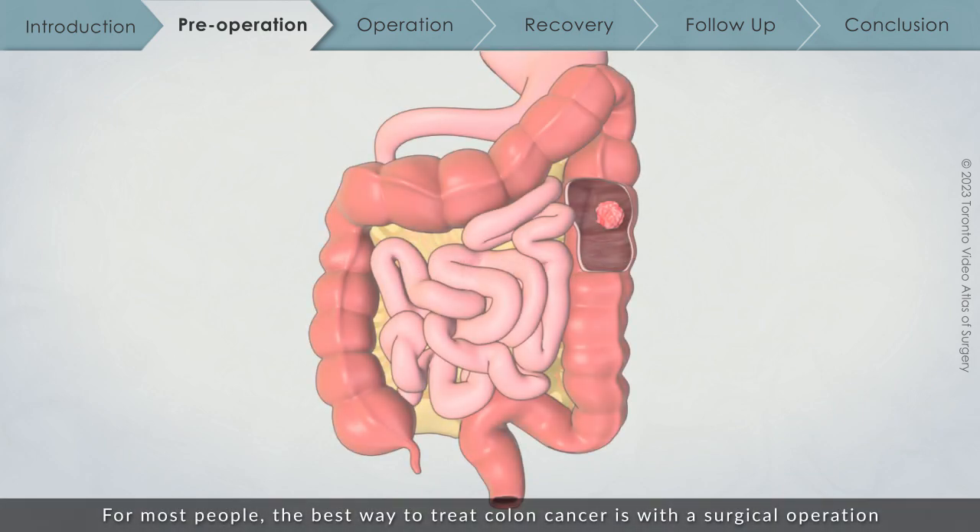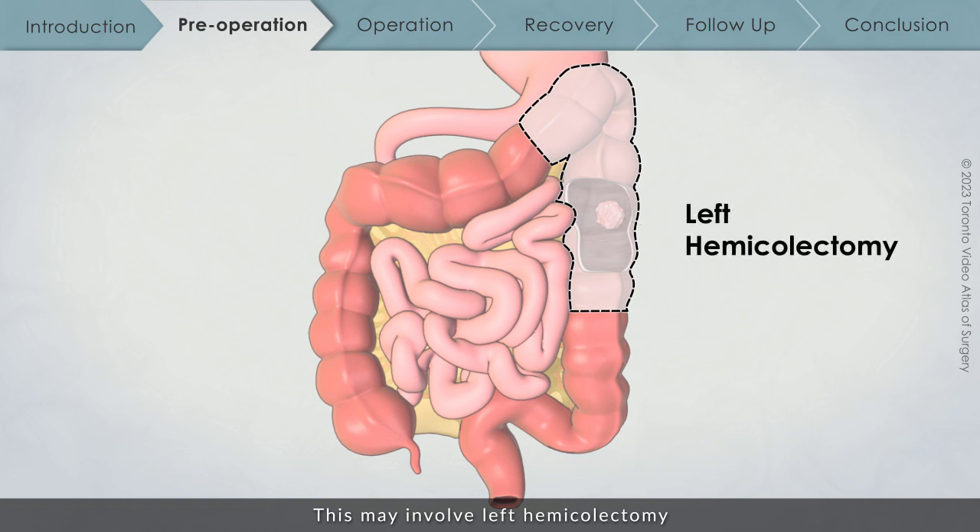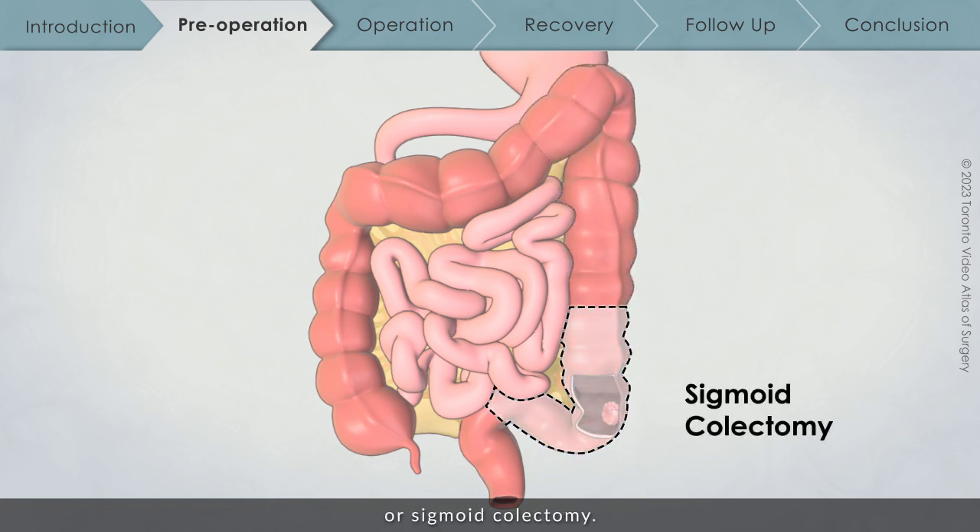For most people, the best way to treat colon cancer is with a surgical operation to remove the tumor and the affected area of the colon. This may involve a left hemicolectomy or sigmoid colectomy.